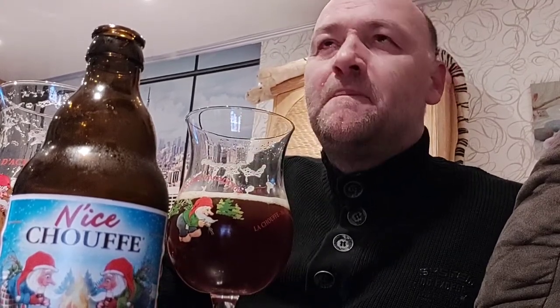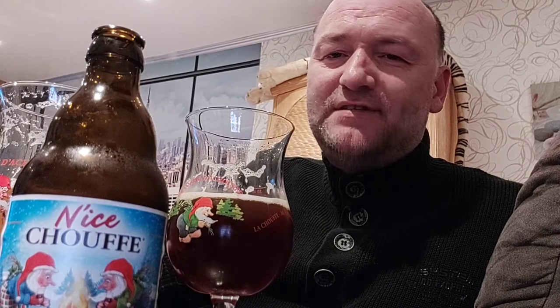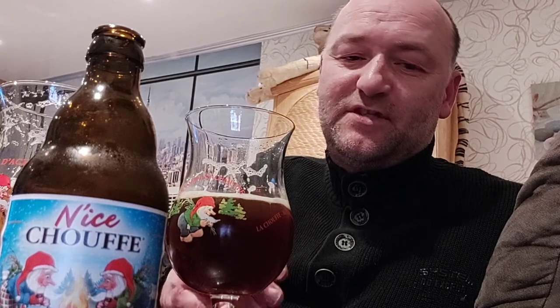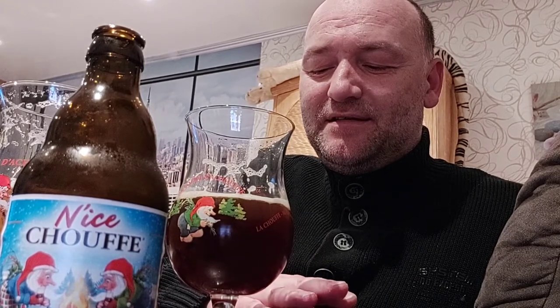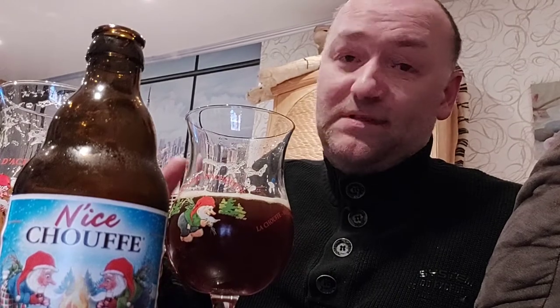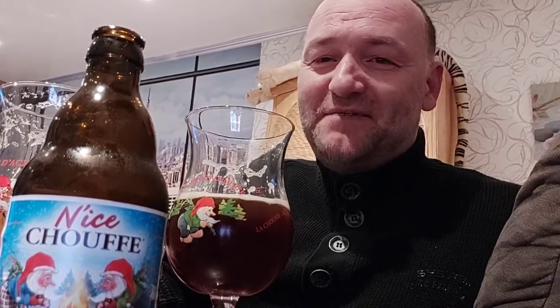Not the best winter beer for me though — the best was Adrian Brouwer Winter Wood. The last time they made it was in 2018, during Christmas and New Year's period. I'm so sad they don't make it anymore. For me, that was the best winter beer Belgium has ever brewed. I've had loads of winter beers, but that was my favorite.